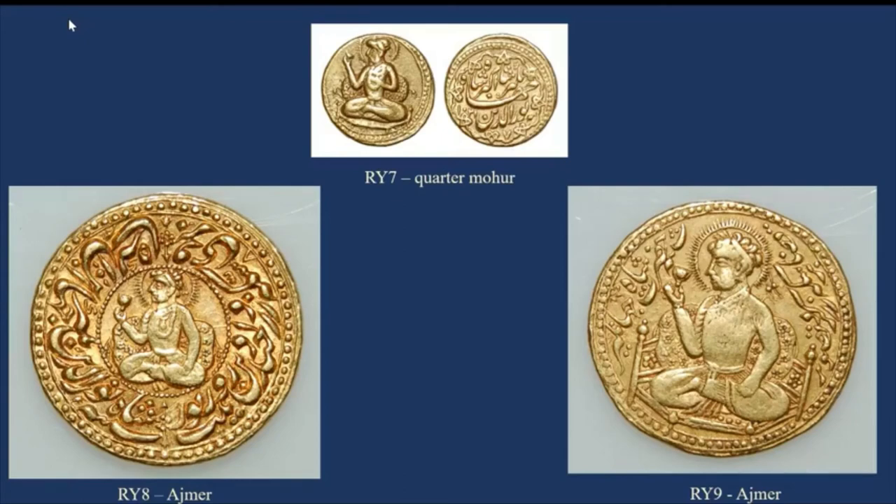The verse inscription on the Ajmer regnal year eight piece reads: 'bar ru-e sikka zad and chun din zeenat-o-zeevar / shabiyya Shah Nuruddin Jahangir ibni Shah Akbar.' Similarly, the regnal year nine portrait on the right side is a full-length portrait featuring the proper octagonal Mughal throne in all its details. Jahangir is again reclining against a bolster, seated cross-legged holding the little goblet. Here the couplet reads: 'khuda bar sikka-e zar kard tasweer / shabiyya Shah Jahangir,' meaning destiny has made this likeness — this tasweer — of the venerable Shah Jahangir.